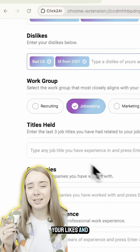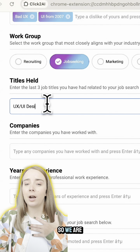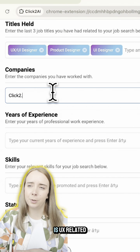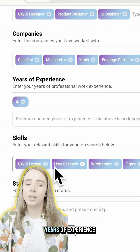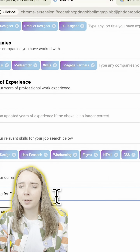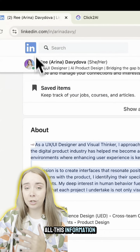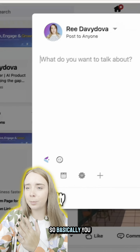Then add your likes and dislikes. We need to choose a work group — we are job seekers. You add your title, UX-related companies you worked for, years of experience, your skills, and your status. That's it. Once you add all this information, you can go and create posts.